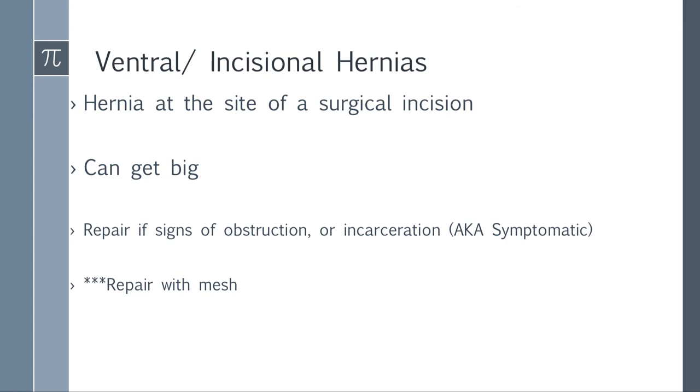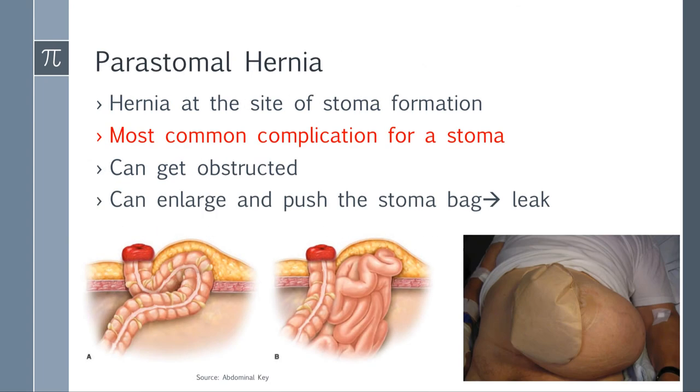Ventral and incisional hernias are at the site of a surgical incision and can get big. You repair them if there are signs of obstructive incarceration or if they become symptomatic, and you must repair with mesh. Peristomal hernias are hernias at the site of stoma formation — you make an abdominal wall defect, take the colon out, put a bag over it, and unfortunately that defect can get big and the colon slides next to it. This is a very common complication of stoma formation — it can get obstructed, develop necrosis, and get so large you can't place a bag over it. Remember, a big hernia doesn't necessarily mean it will incarcerate — it's the neck size that matters.